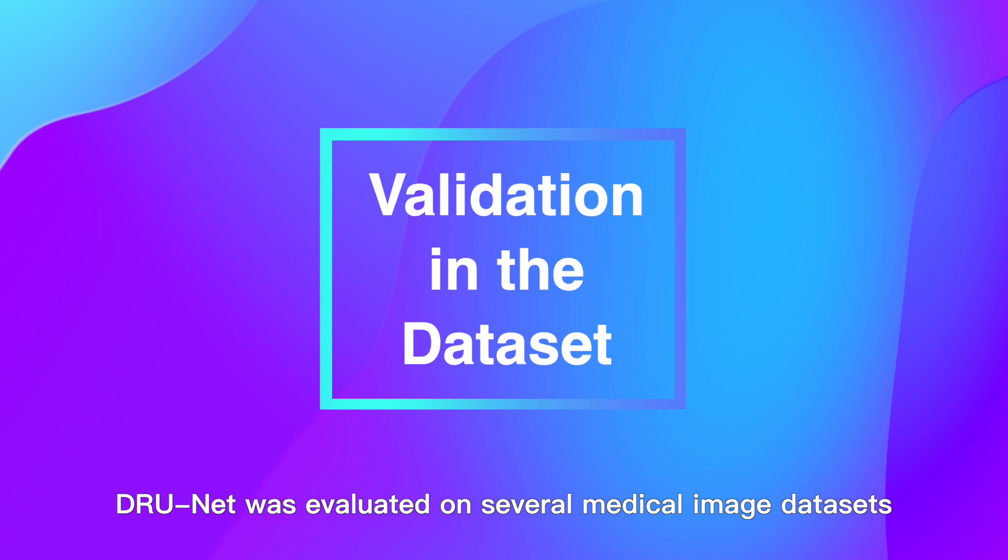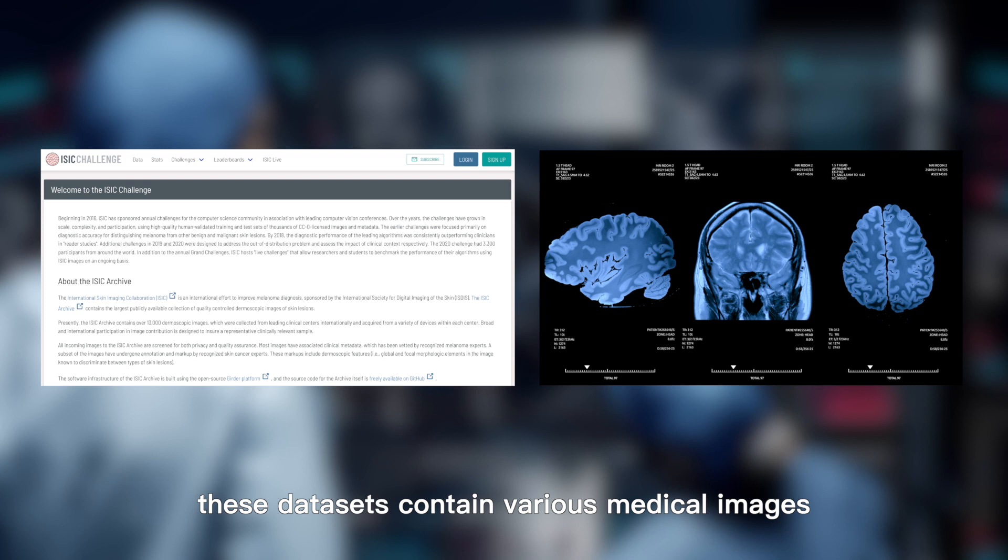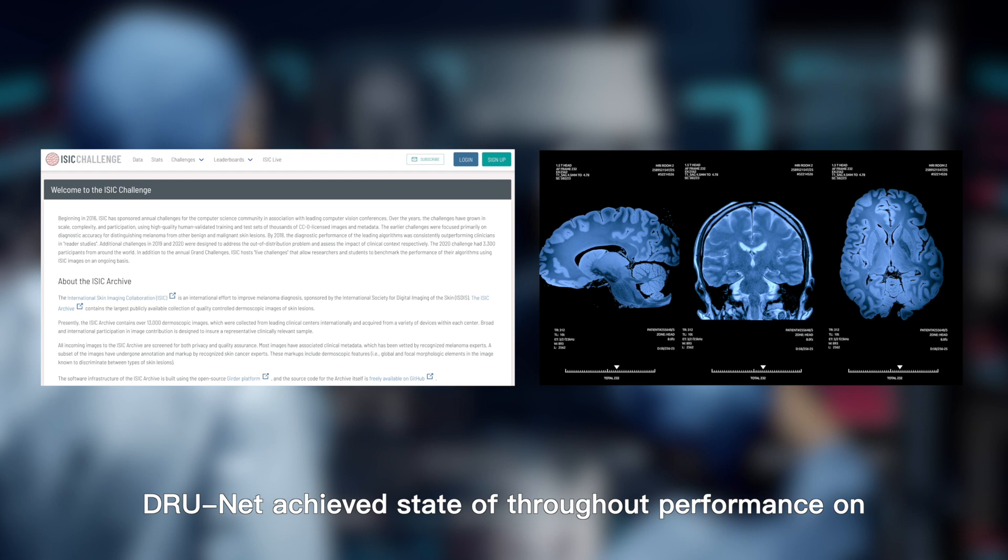DRUNet was evaluated on several medical image datasets, including the ISIC 2018 Grand Challenge dataset for skin lesion segmentation and a local brain MRI dataset. These datasets contain various medical images. DRUNet achieved state-of-the-art performance on these datasets, demonstrating its effectiveness in medical image segmentation.